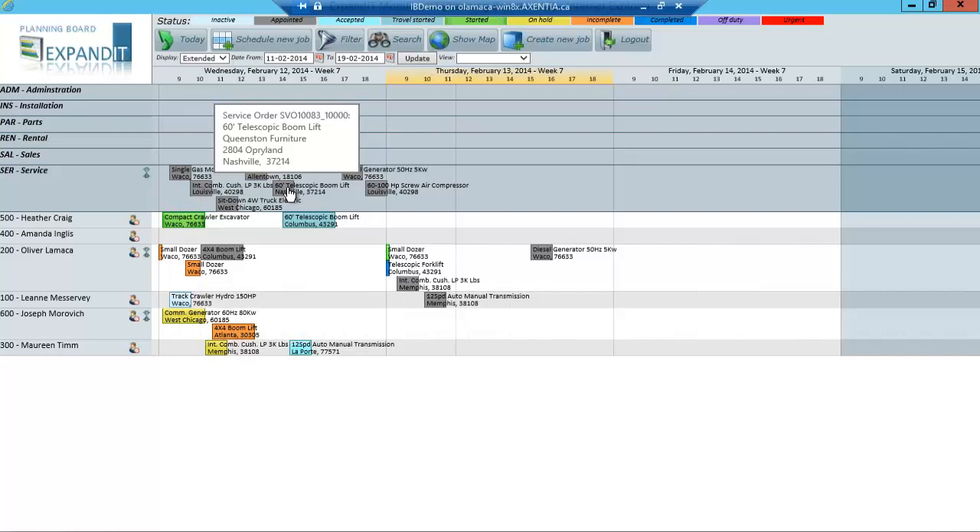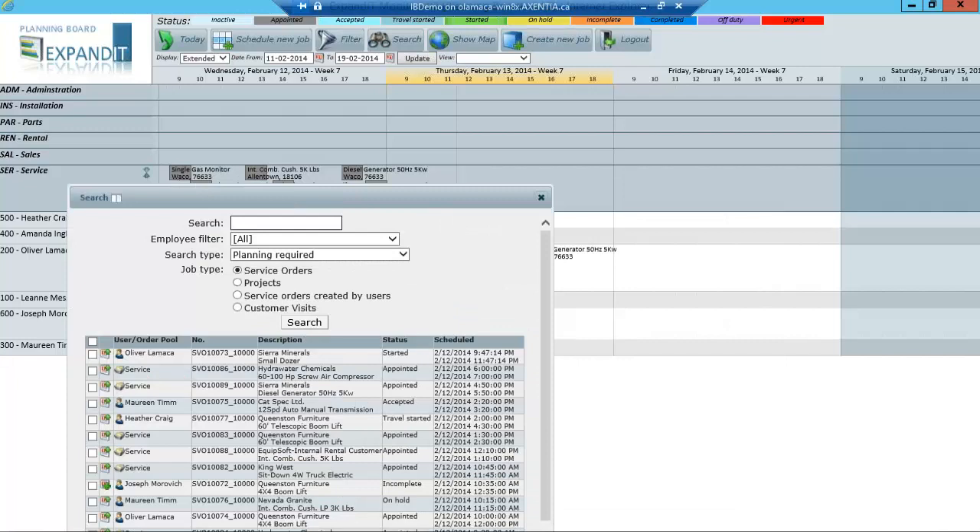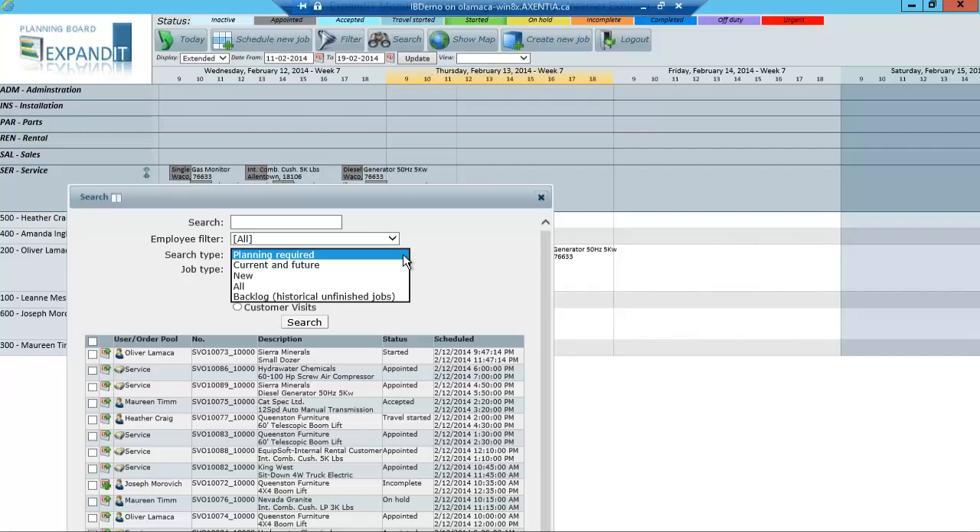In addition to dragging and dropping from the pool, if you have not allocated work orders to the pool, you can click the search button. The search screen allows you to look at work orders that require planning, current and future scheduling, or anything new that just came in since you last used it. If there are new work orders, you're not guessing which ones haven't been assigned. You can show all to see all different work orders, and see whether they've been assigned to a pool or a specific technician.